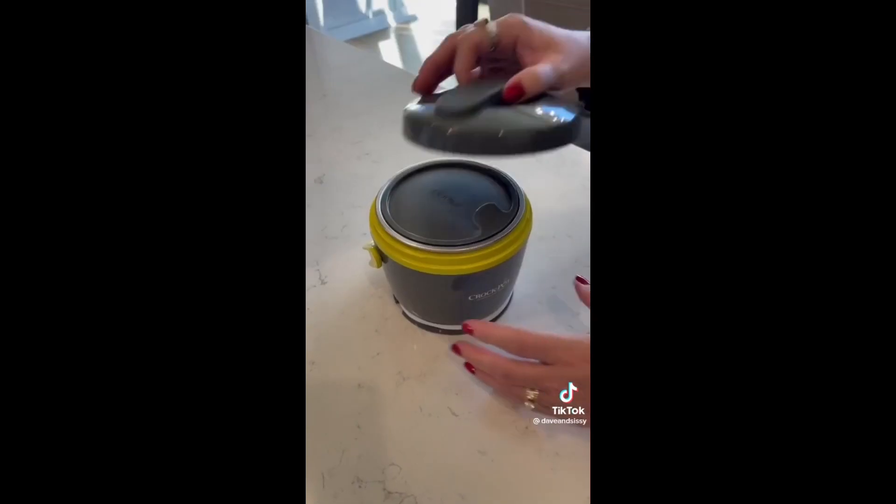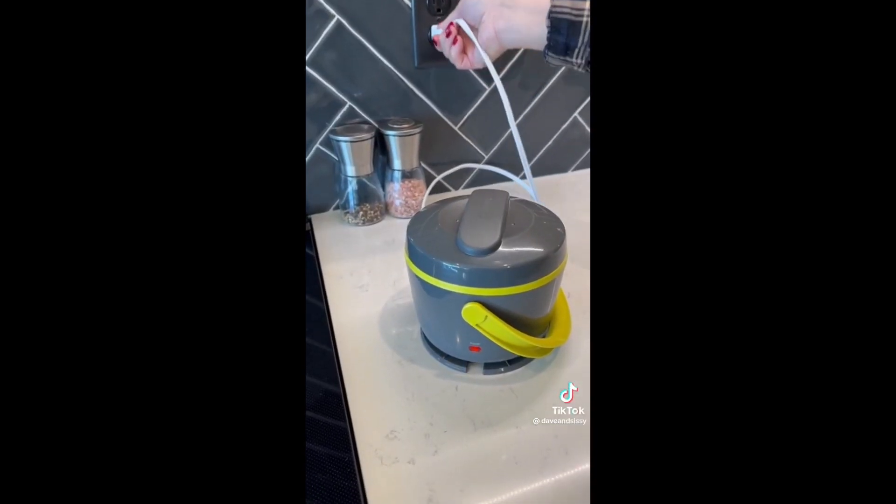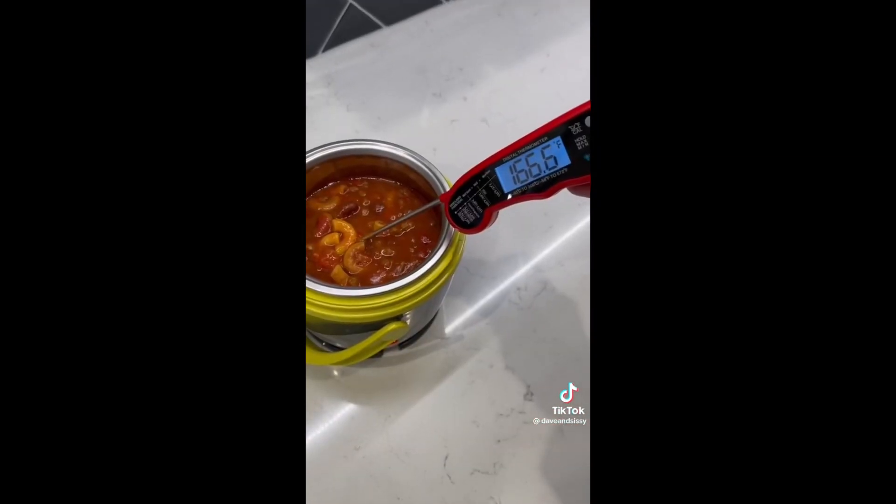Well, the delicious part is up to you, but it will be hot. Keep in mind, this is not a cooker — it's a warmer — but it does its job well. This was after letting it sit plugged in for about four hours. Look at that temp.